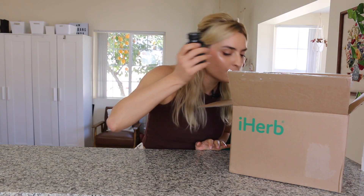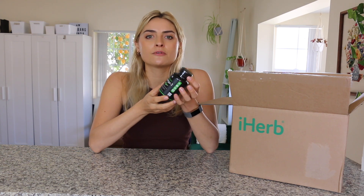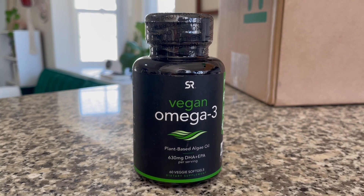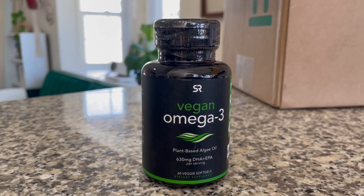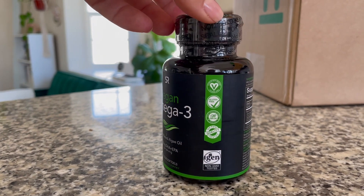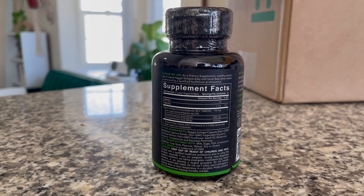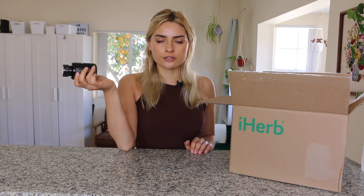First up I will show you the supplements that I got. It can be kind of hard to find supplements that are vegan because some of them will be in gelatin capsules which are obviously not vegan. The ones that I got today are from the brand Sports Research. So I got some vegan omega-3 and I've been supplementing vegan omega-3 for a couple years. It is from plant-based algae oil instead of fish oil. I bought this 30-day supply for $23.95. That is actually a really good price for vegan omega-3. I've seen it as much as $40 or $30.